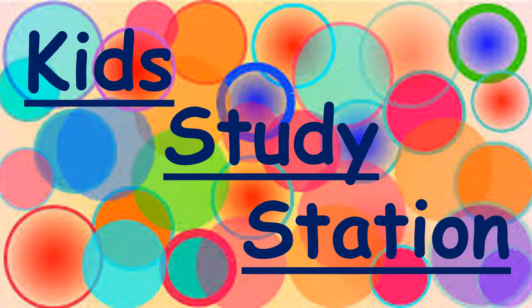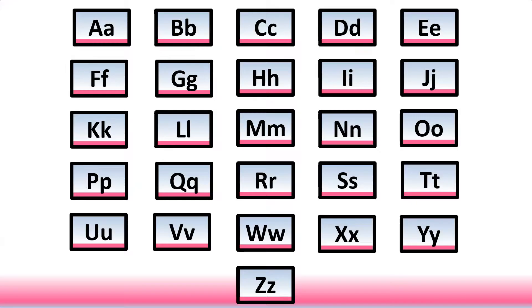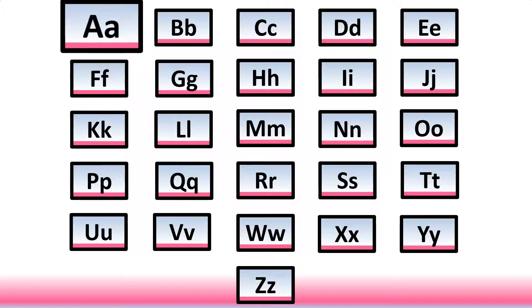Hello my friends, welcome to Kids Study Station. Today we are going to revise all letter sounds which we have learned before. So let's get started. The first letter is A and its sound is 'a'.